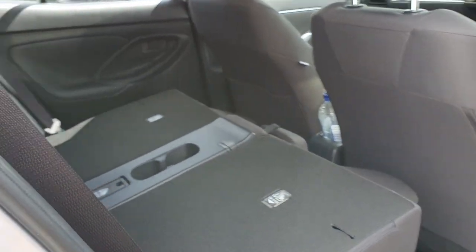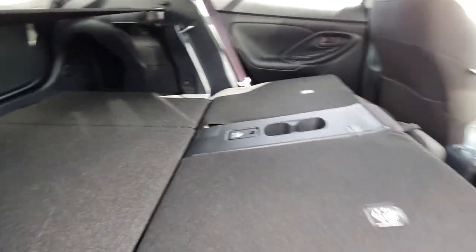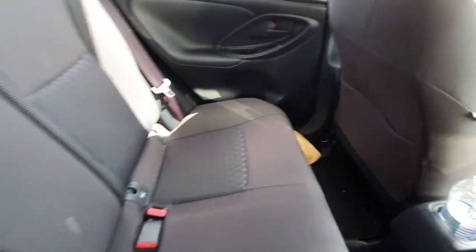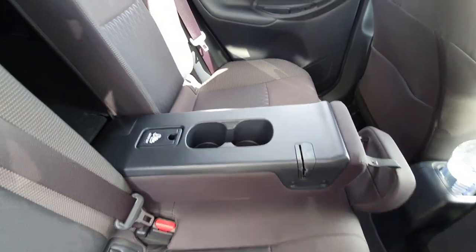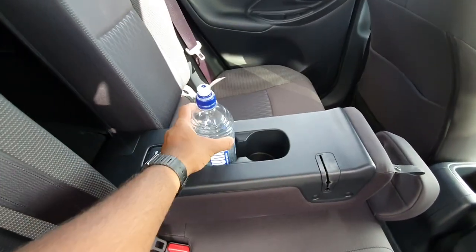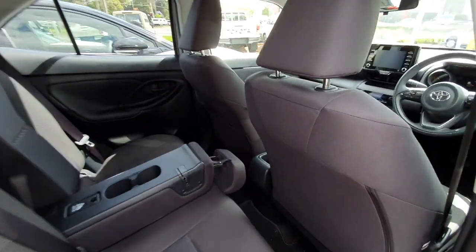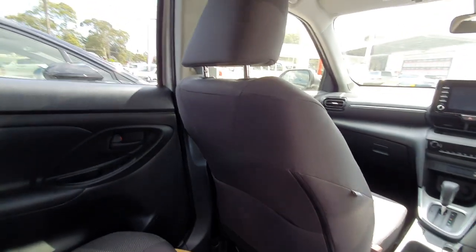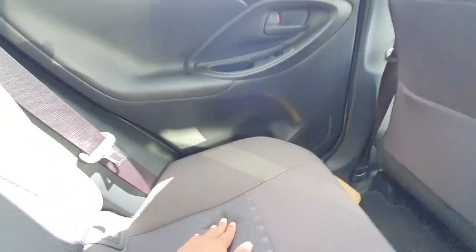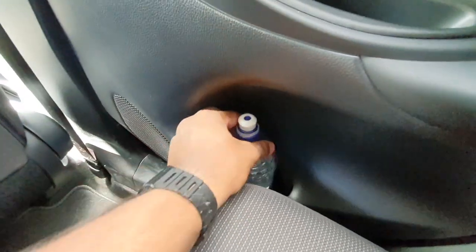Opening the rear door — the seats do fold flat, which is cool. If you want to put just one seat down, press the toggle and that seat comes down, so you can put a ski rack there for example. You've also got storage in the rear door pockets where you can fit two bottles nicely. Same applies on the other side.